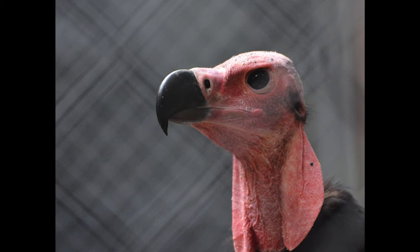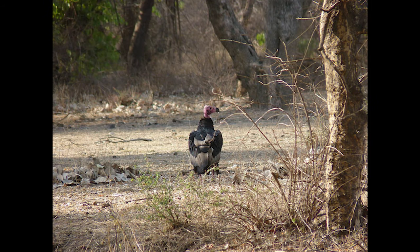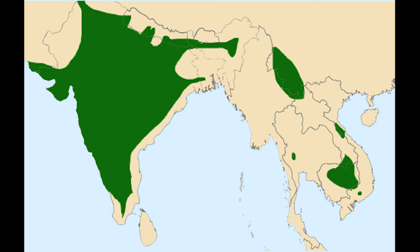The red-headed vulture gets its name because of the red head, and is closely related to the Lappet-Faced Vulture. But the beak is mainly black. Here are the locations this type of vulture is found in.